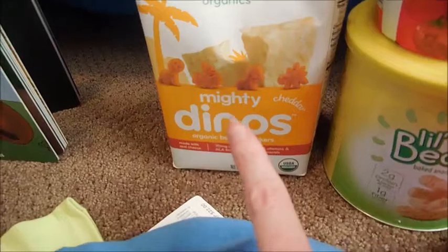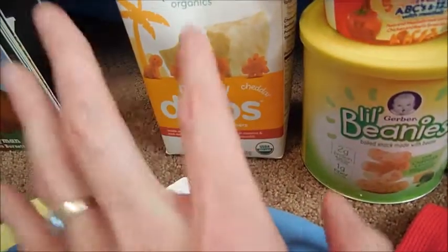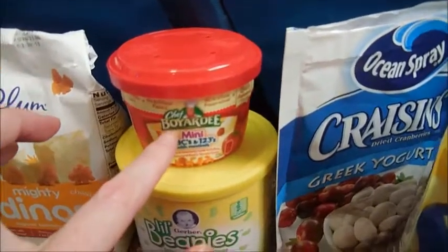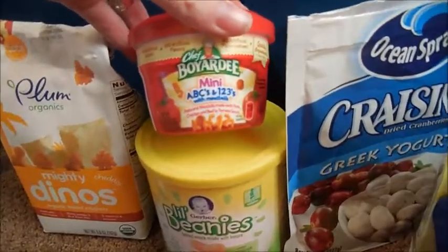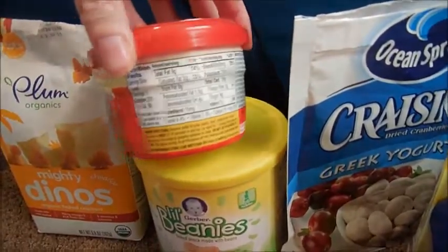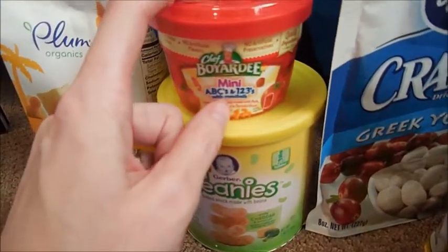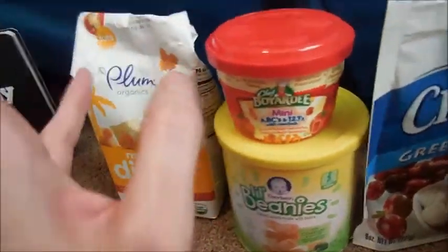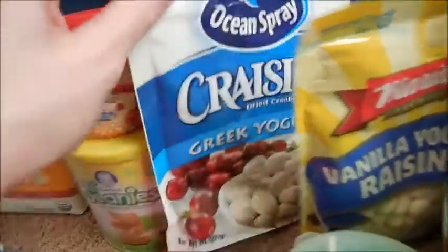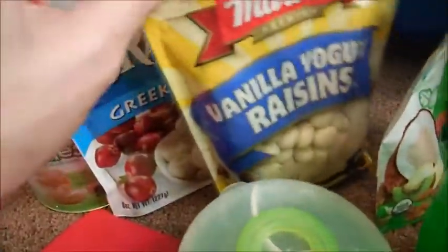We just got these but he doesn't really like them — they have kind of a herbal spicy flavor, not spicy hot. And then the Chef Boyardee mini — I usually would never buy something like this because it's not organic and it's filled with stuff I don't love, but he ate a little bit and loved it. I add frozen organic peas and carrots to it. He also loves these yogurt-covered cranberries and raisins.